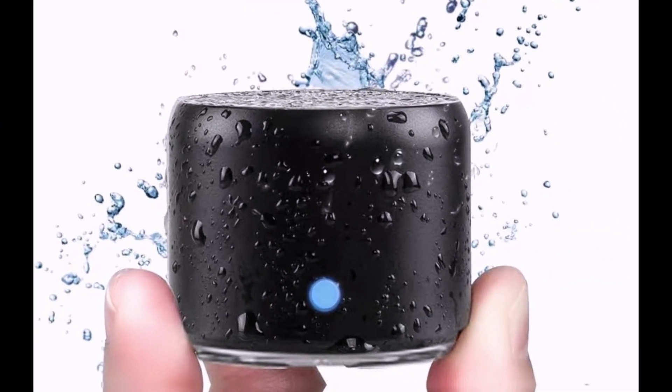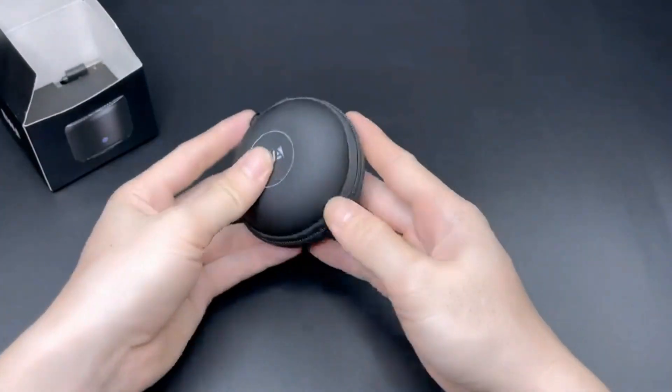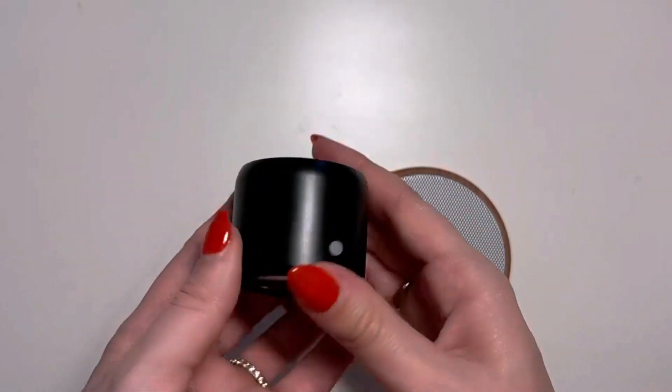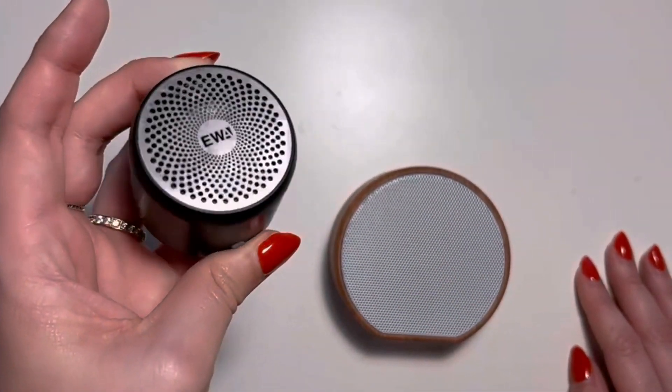The A106 Pro Portable Bluetooth Speaker is a compact and powerful audio device that offers a range of features to enhance your music listening experience. With its custom base radiator, brief design, and IP67 waterproof rating, this speaker is designed to deliver high-quality sound in any environment.